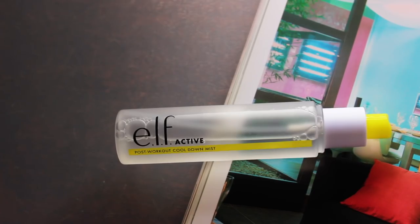The last item is a spray mist from ELF — their Active Post-Workout Cool Down Mist. It's part of their workout line. I originally picked it up alongside their black eyeliner, which was supposed to stay in the waterline rich and dark like tar black without bleeding. The eyeliner bled and went back to the store, but this mist stayed.